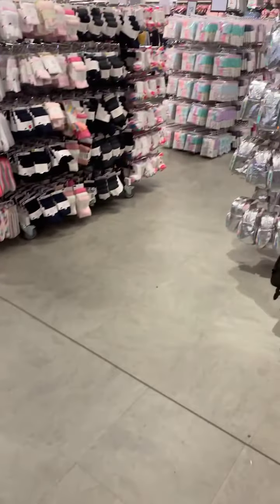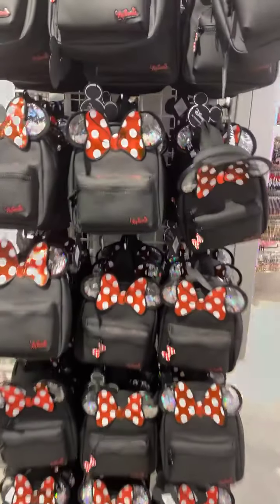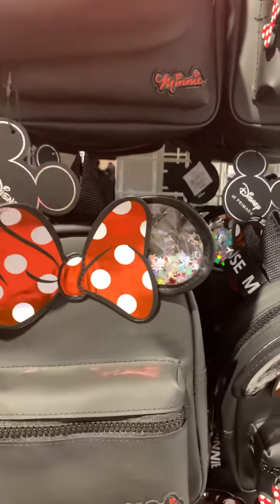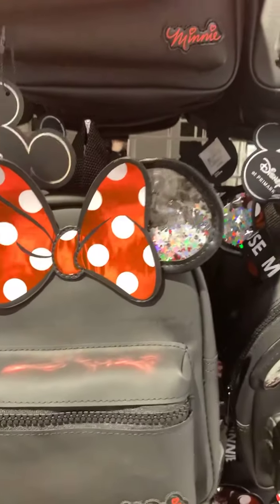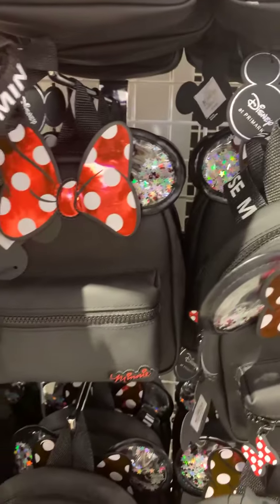These are cute — this is like the girl's section. This material is like polyester but with a rubbery feeling — not rubber, very sturdy. Sparkly inside. Really nice. It has Minnie Mouse on the back side.